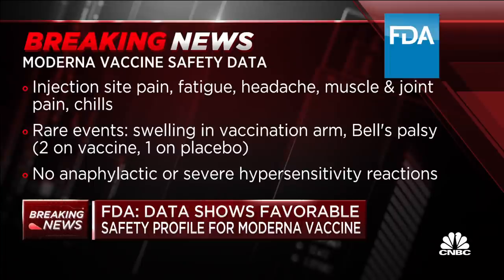They did say there are some rare events they're looking at, including swelling in the vaccination arm and also Bell's palsy — that sort of temporary paralysis in the face. They saw two events of that among people who were on the vaccine and one on placebo, and it's just too early for them to know if that's caused by the vaccine. Importantly, they noted no anaphylactic or severe hypersensitivity reactions to the vaccine.